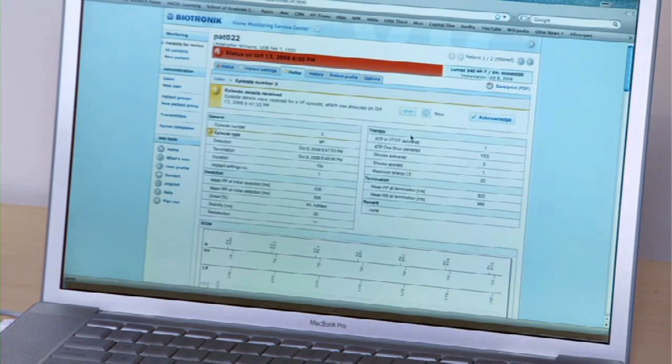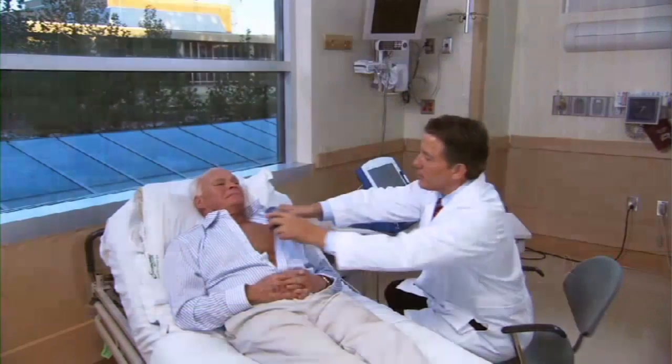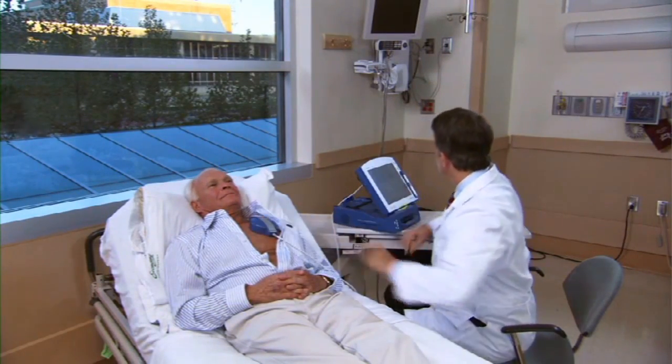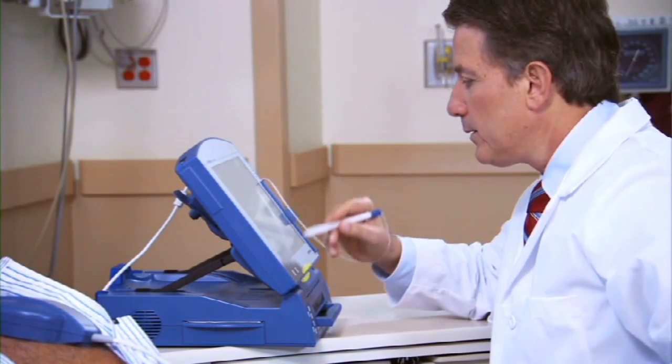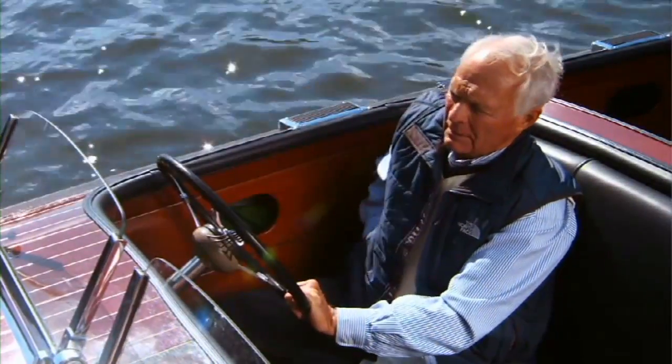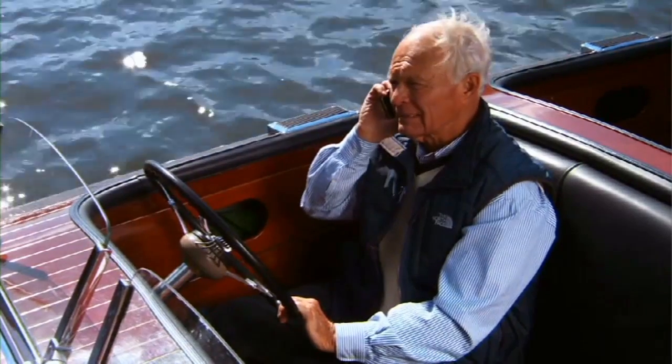Using a secure internet connection, the physician can check the process at any time. And if the patient needs to come to the clinic, the physician will be able to inform the patient that an additional checkup is needed. The device can be quickly programmed to meet the exact needs of each individual patient. This way, every patient receives optimal device therapy. In between regular doctor visits, some events may arise that can be managed via telephone.